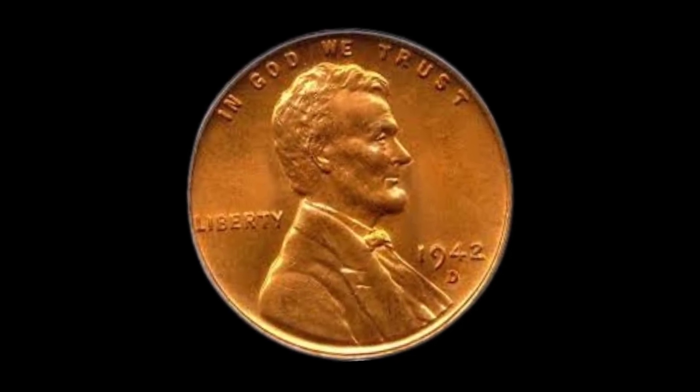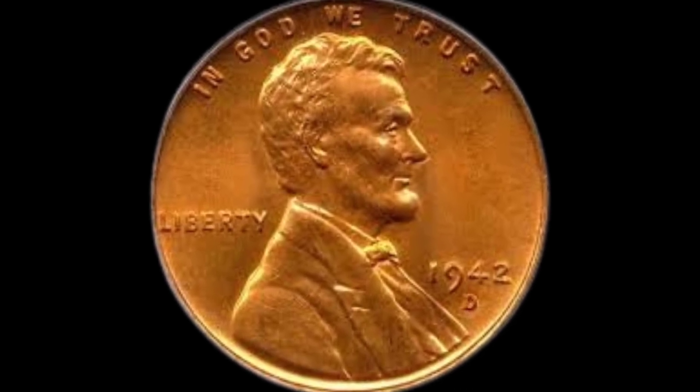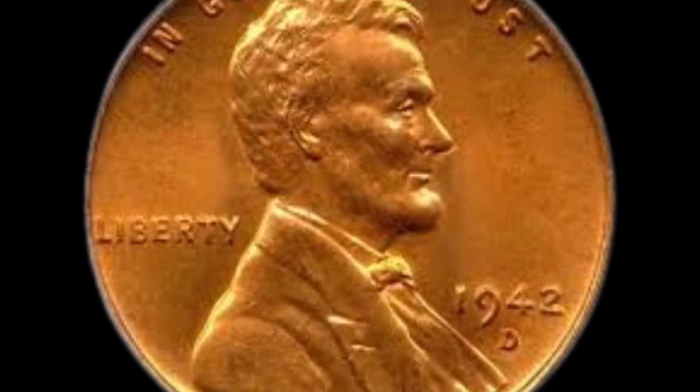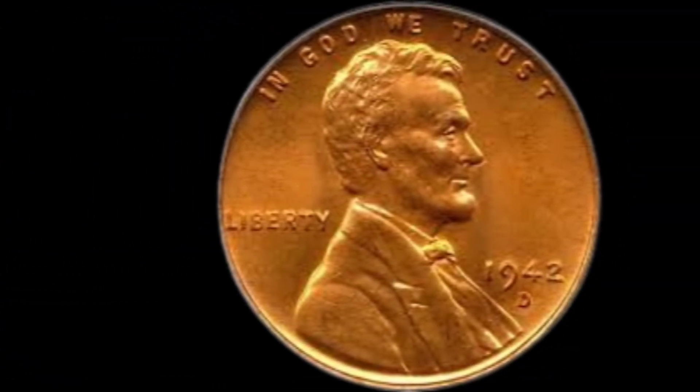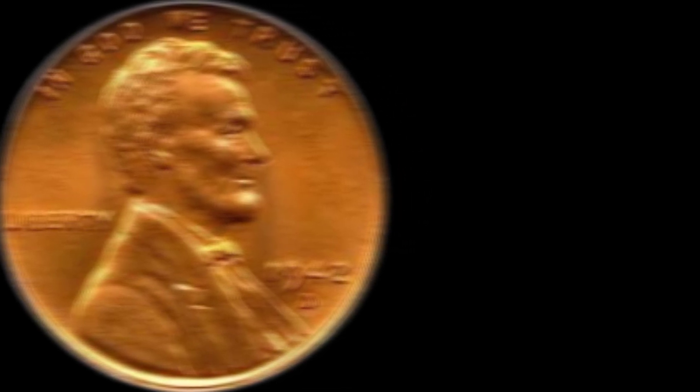Let's get down to the dollar signs. While values can vary based on factors like condition and rarity, some 1942 D Lincoln pennies have fetched noteworthy sums at auctions and among collectors. And there you have it, folks — a glimpse into the value and history of the 1942 D Lincoln penny.